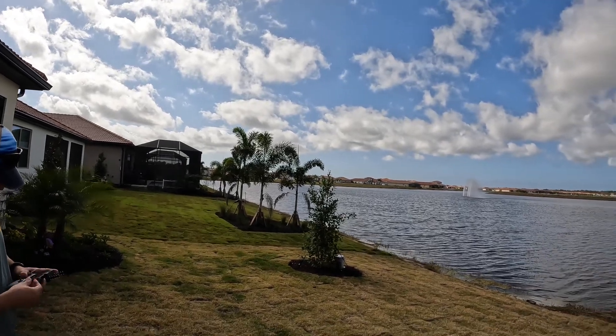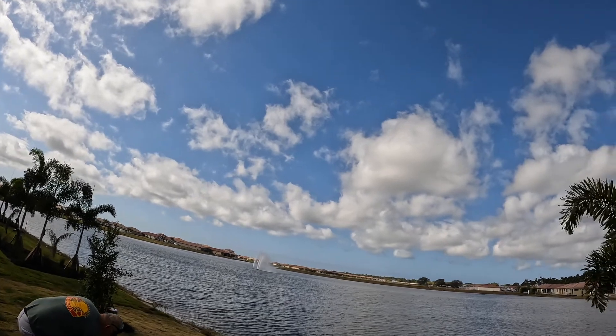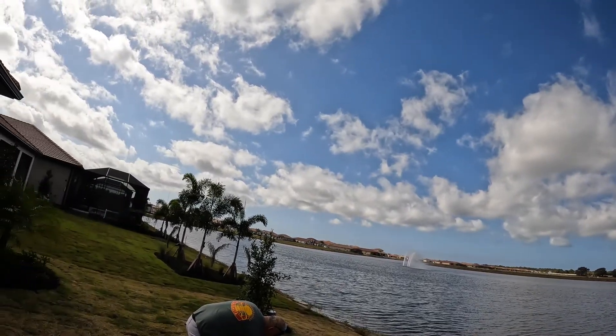We're here with Jared. We're going to fly the drone and check out the lakes — just get an overview of the lakes.